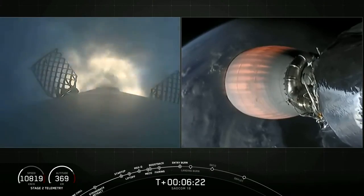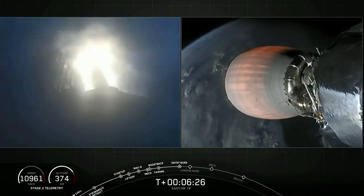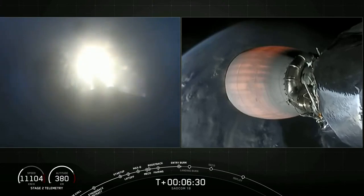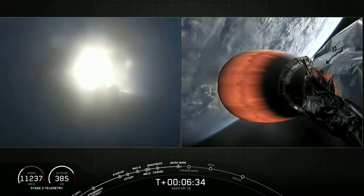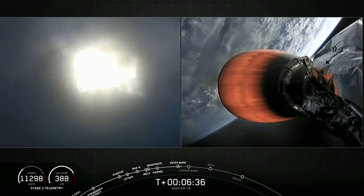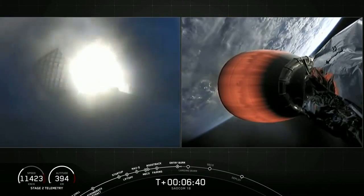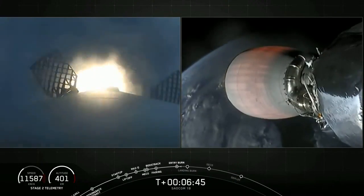Stage one, entry burn startup. Three Merlin engines have relit and are currently slowing the first stage down before it hits the dense parts of the atmosphere. The second stage on the right-hand side of your screen is continuing to perform as expected. Stage one, entry burn shutdown.